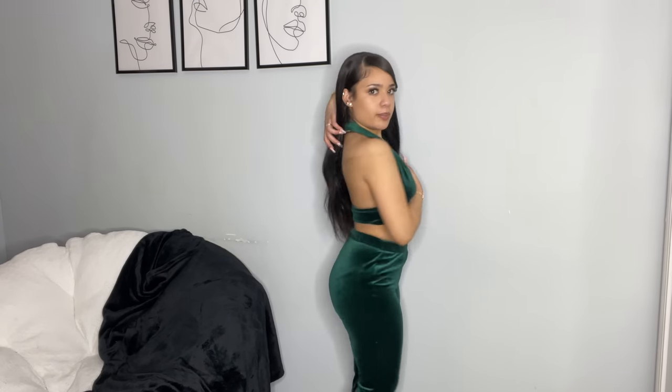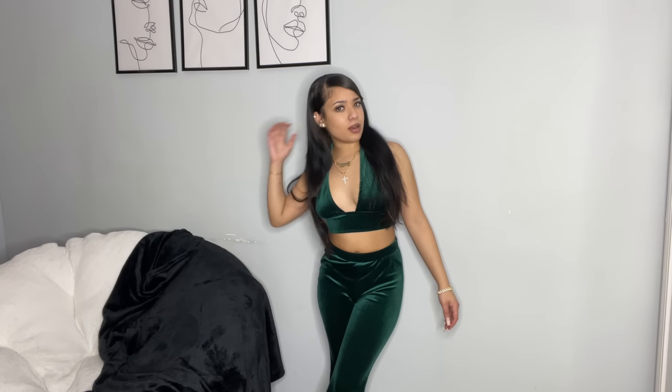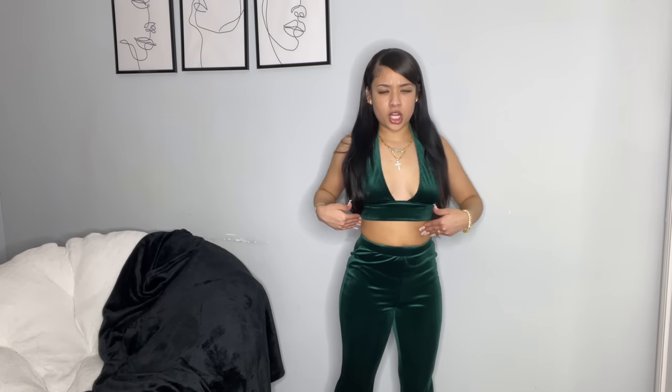Next up I got this two-piece set in an extra small. It's this cute velvet forest green color — a halter top, and this is what the back looks like. The pants flare out at the bottom. I honestly like this color on me; I don't really have anything green in my wardrobe. I folded the waistband down a little so it sits right at my hips and still looks good.